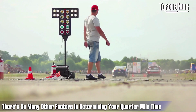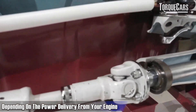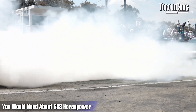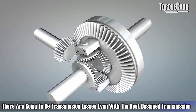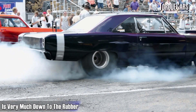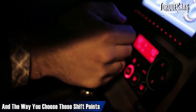It's not just weight and power — there are many other factors determining your quarter mile time. Gearing has a factor: how many gear changes you need, the gear ratios, and how they're set up depending on power delivery from your engine. There are also transmission losses in any car, even with the best-designed transmission. The car's grip is another factor — putting power down on the road depends on tyres, differential setup, and weight distribution. With a manual gearbox, you are one of the biggest factors in how quickly you change gear and where you choose your shift points.